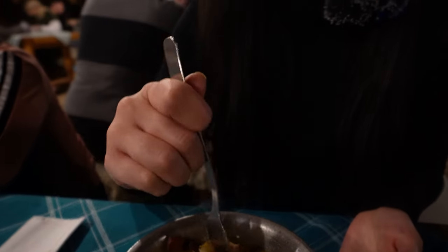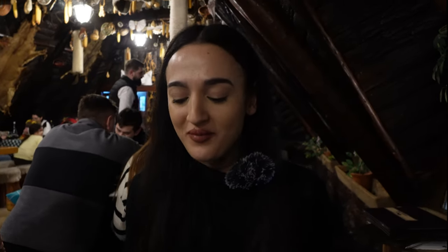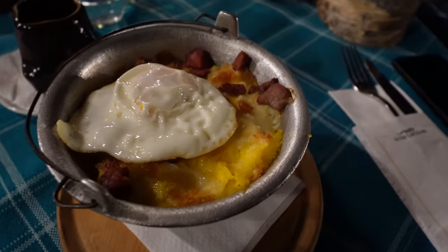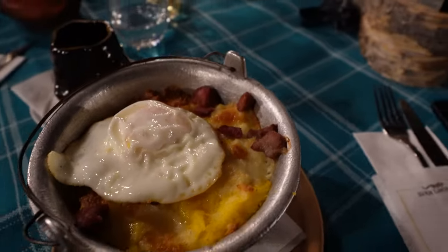Oh, look at this! So tasty. The cheese is salty, and all this mix is so, so tasty. Honestly, I can't wait to just eat it all. Vlad got the same dish and he's going to taste it — we'll let you know our thoughts after we finish.